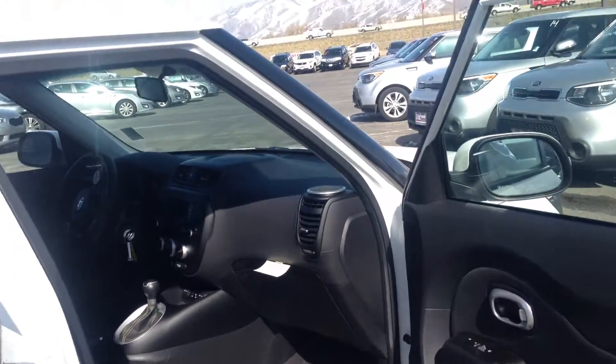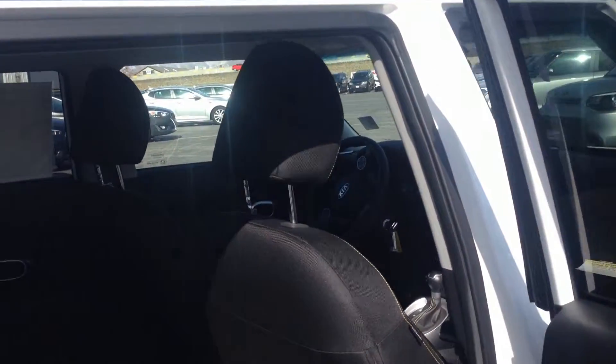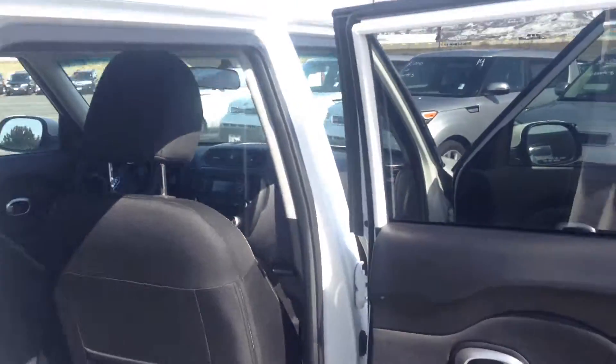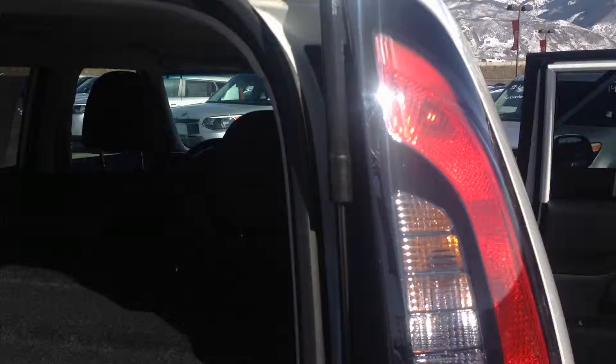It's very easy and comfortable to get into. As you roll here into the back, it's got four cup holders and armrests. The back seats do fold down so you've got a lot of space to sit and cargo room.